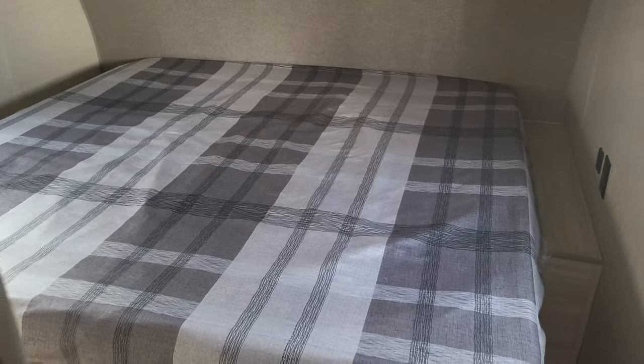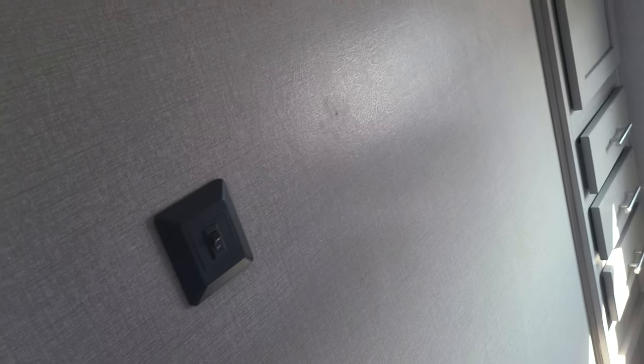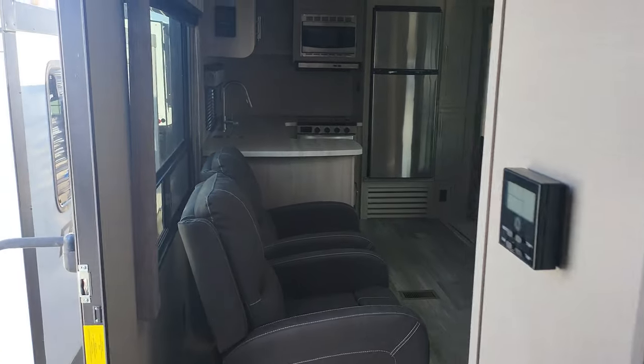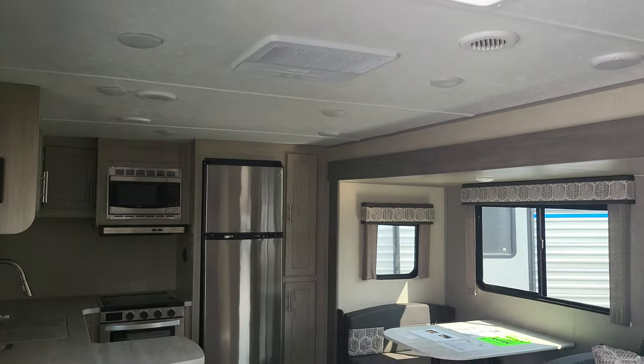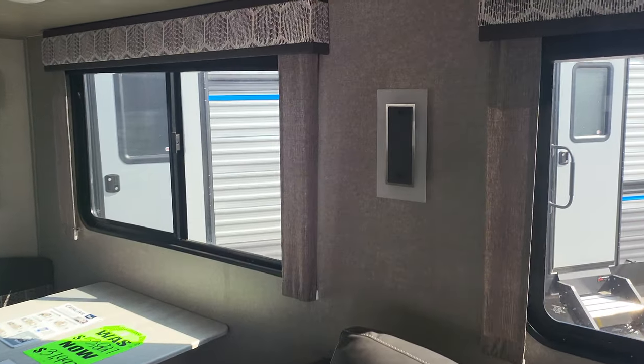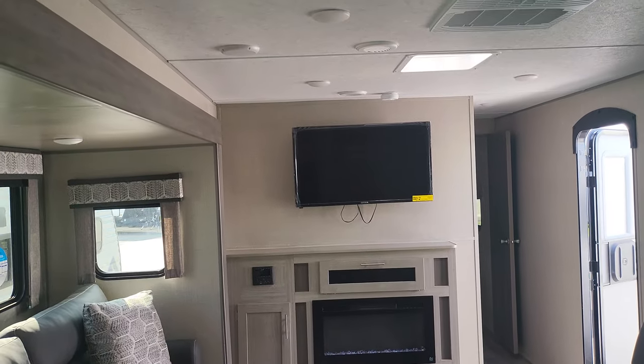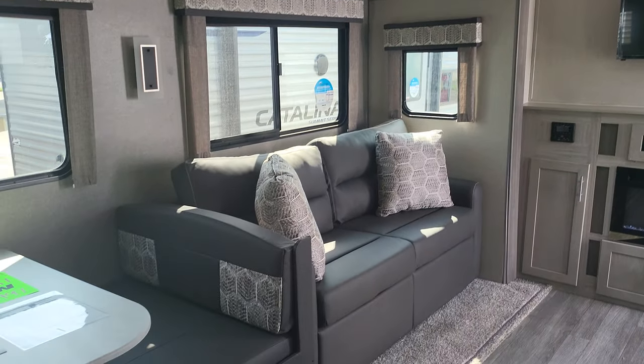Swinging around into the bedroom — this is actually a king-size bed in here. There's storage over the top, spots on the sides for your glasses, and USB ports to charge your phone. There's even more storage and drawers over here, plus a huge wall for the TV. There's lots of window space, and all those lights can be turned on and off individually if you don't want it too bright.